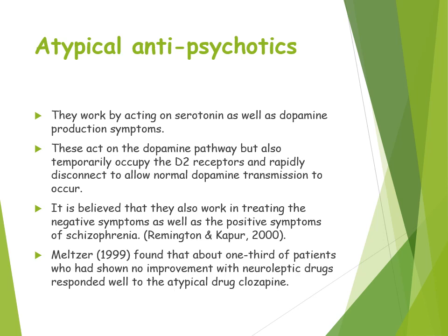Atypical antipsychotics also act on serotonin, not just dopamine. They work on the dopamine pathway but also temporarily occupy the D2 receptors, which means they rapidly disconnect to allow normal dopamine transmission to occur. Referring back to the revised dopamine hypothesis, it was believed that abnormal levels — both high and deficient — affect symptoms. Atypical antipsychotics are believed to treat the negative symptoms as well as the positive symptoms, such as speech poverty and avolition.